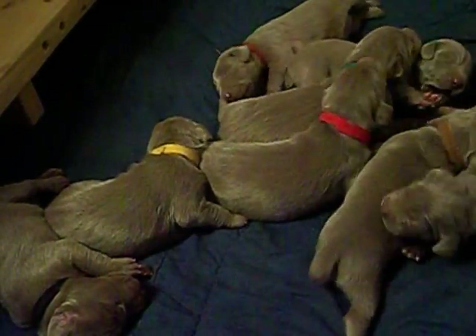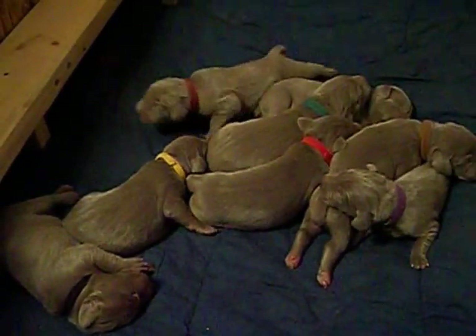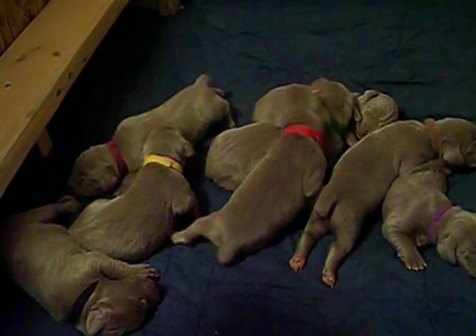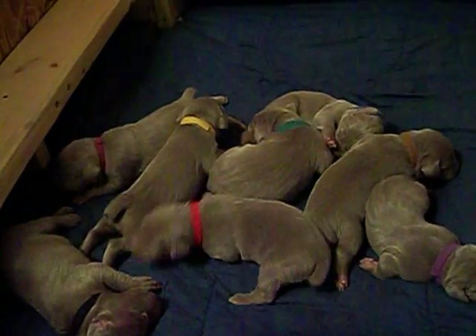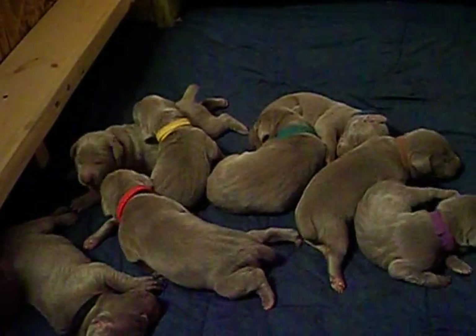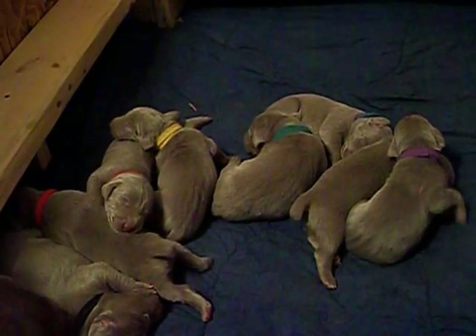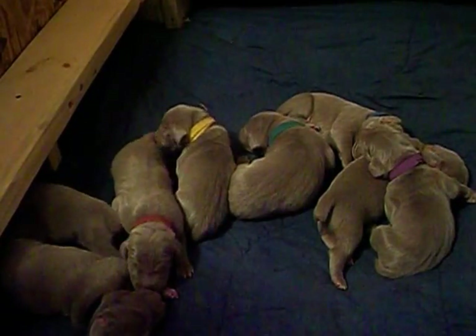Today is October the 2nd and the puppies are now one week old. Everybody's had their tails docked and dew claws removed. Very healthy, big puppies. Everybody's moving around and in really, really good shape. We had our vet checkup and this is going to be our premium litter for the year.